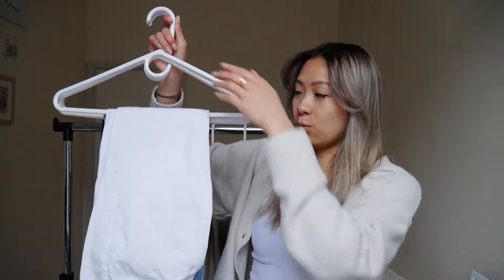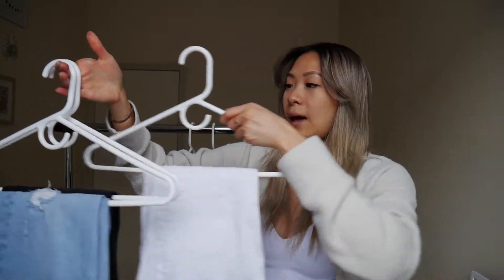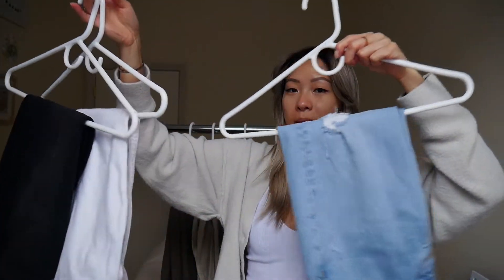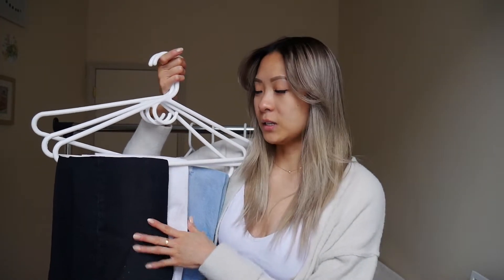For bottoms, I really alternate between jeans, trousers, and leggings. The three jeans I wear are a white one, a light blue one, and a black one. You don't need every single color — just stick to some basic ones that you can alternate. They go really great with basically anything because they're such neutral colors.